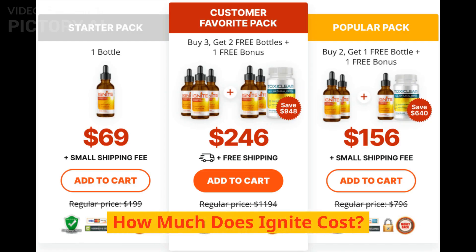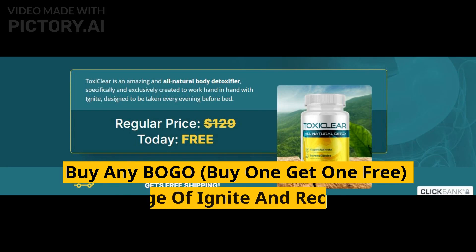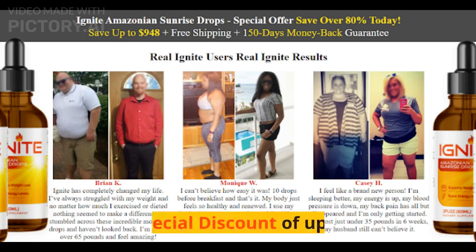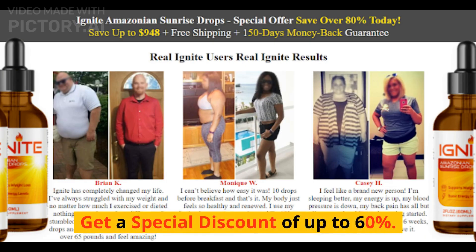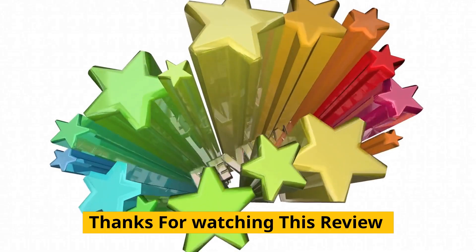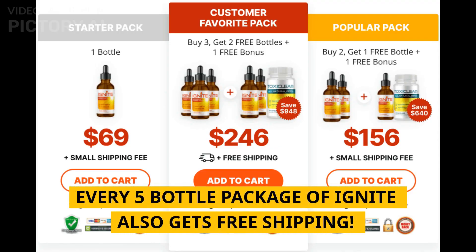How much does Ignite cost? Bundle discount ending soon — get Ignite while it's still in stock. Buy any BOGO (buy one get one free) package of Ignite and receive a free bonus bottle of Toxie Clear. Get a special discount of up to 60%. Click the link in the description. Every 5-bottle package of Ignite also gets free shipping.